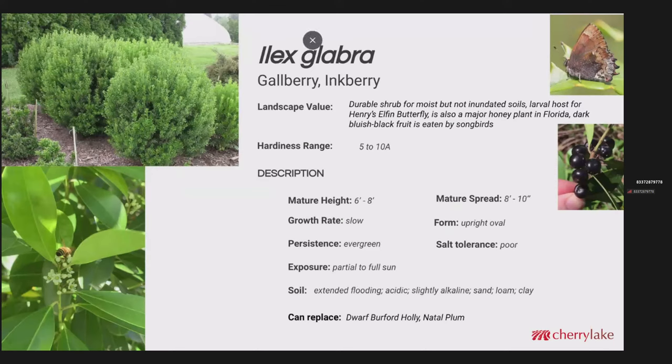Ilex glabra is kind of a humble plant from a visual standpoint — the flowers are very inconspicuous, quite small relative to a honeybee. However, the gallberry is one of the major honey plants in the state of Florida, and it's really a nice honey: very thick, very rich, and goes well on a hot buttered biscuit. It is evergreen, matures at about 6 to 8 feet tall, with a mature spread listed as 8 to 10 — I've usually seen them a little narrower than that. They'll perform best in a soil that is moist most of the time, with some adaptability with regards to pH. This can replace the dwarf Burford holly or the natal plum.